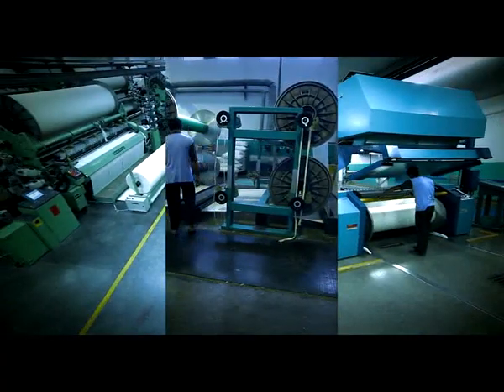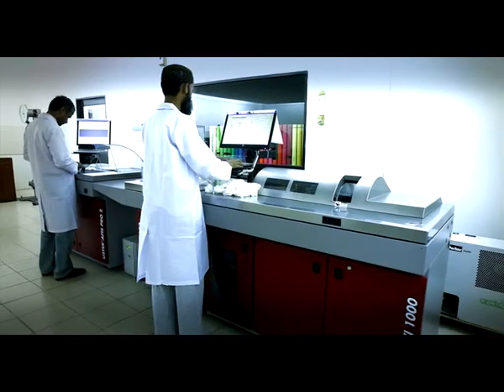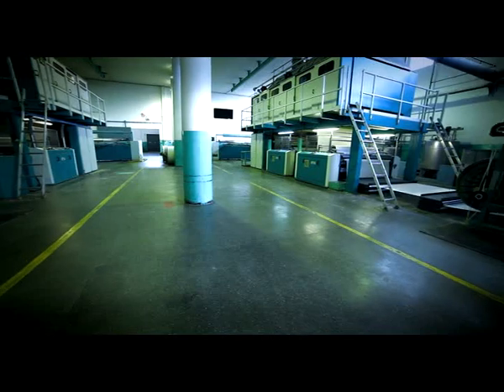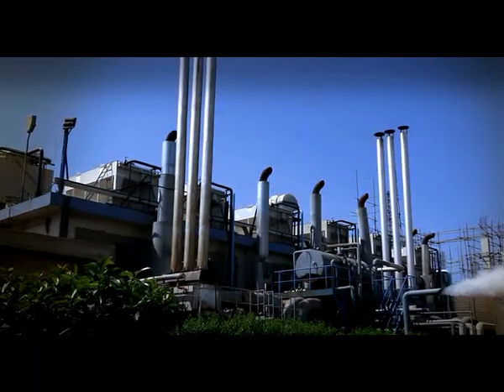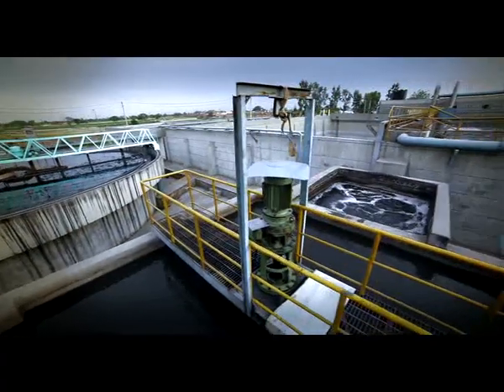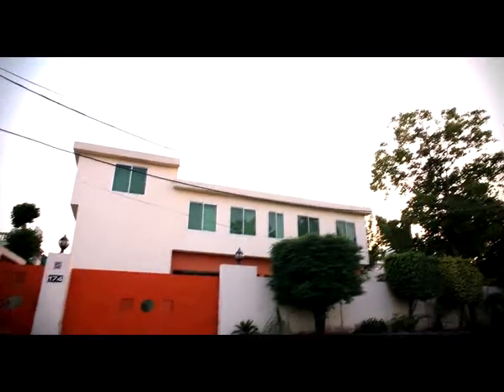State-of-the-art manufacturing units, a qualified team, skilled and trained team members, a working capacity of 24/7, self-power generation, and the latest equipment facility — these define the eminent name of quality and innovation in the global terry towel market. Indus Home.